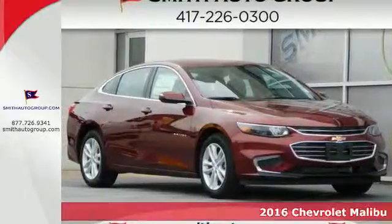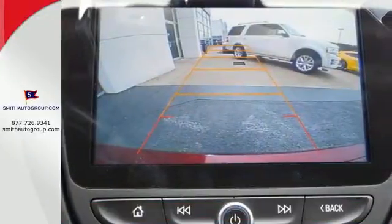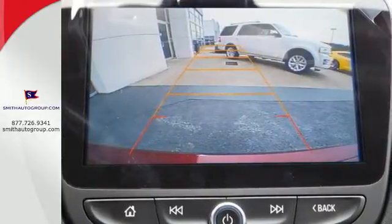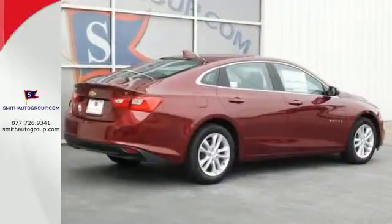It's a 2016 Chevrolet Malibu, a perfect blend of form and function. This redesigned Malibu is an attention grabber. Features like keyless entry, push-button start, a rear-vision camera, and power front seats turn every drive from a chore to an escape.